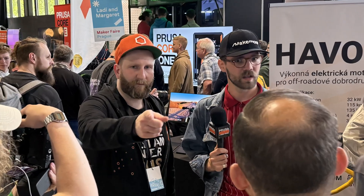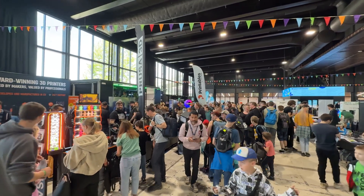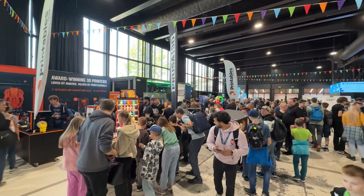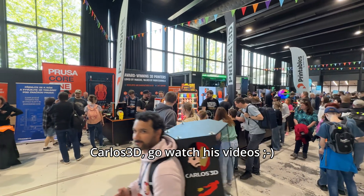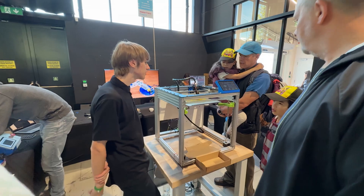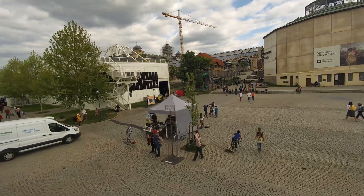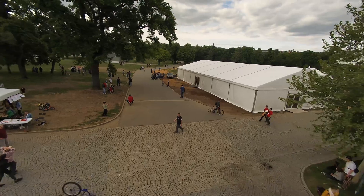Big thanks to everyone I met and made friends with, especially Marcel from Prusa who invited me to come. And of course, thanks to Prusa, who are now sponsoring a few more videos on this channel with hardware and filament. What I really learned from this trip is that people are the most important part of this community. So go out, start meeting others, and I'll be happy to do the same next time. Happy printing!